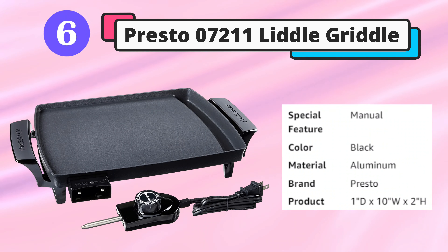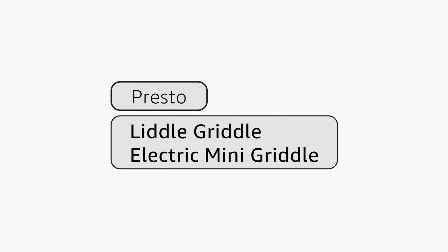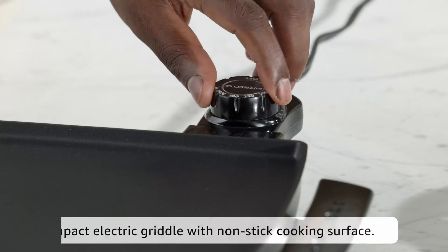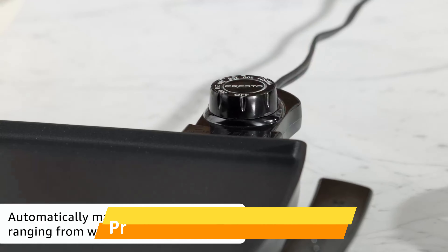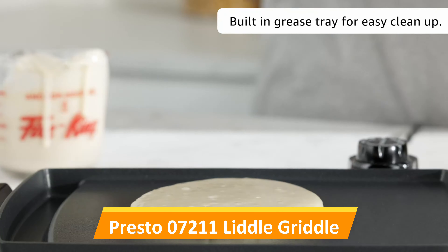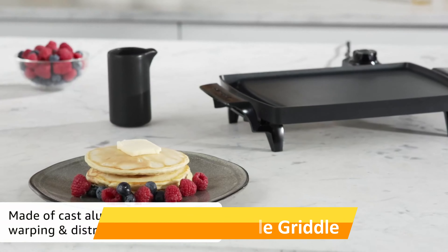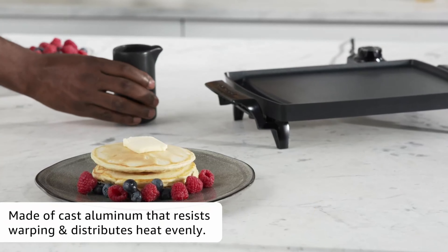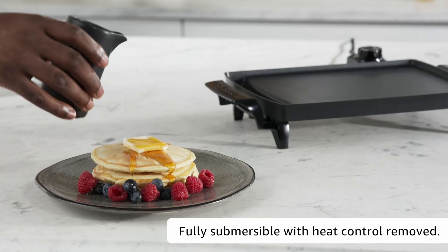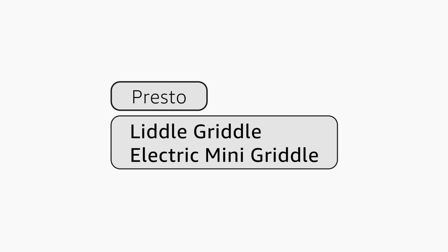Sixth is the Presto 07211 Little Griddle. For singles or couples, the Presto Little Griddle Mini Griddle is an ideal choice. The surface area is 8.5 by 10.5 inches and can make roughly one or two servings. While small in size, it is made out of durable heavy cast iron with a nonstick surface that makes it easy to clean. Another key feature is the ControlMaster heat control technology, which allows you to choose and manage the temperature.